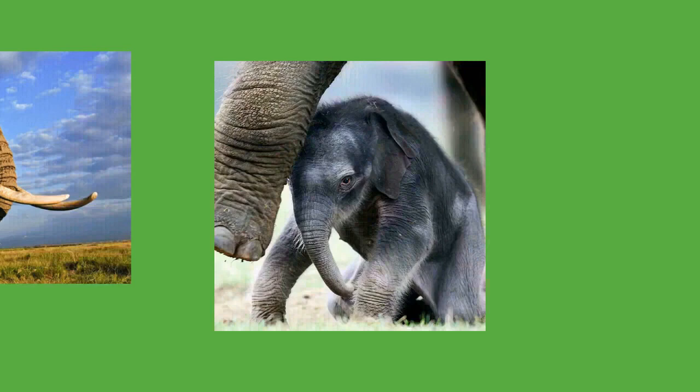Suckling after two years may improve growth, health, and fertility. Play behavior in calves differs between the sexes: females run or chase each other while males play-fight. Females are sexually mature by the age of nine years while males become mature around 14 to 15 years. Adulthood starts at about 18 years of age in both sexes. Elephants have long lifespans, reaching 60 to 70 years of age. Lin Wang, a captive male Asian elephant, lived for 86 years.